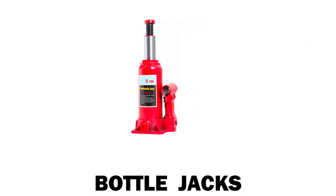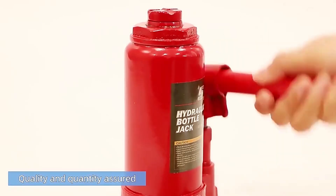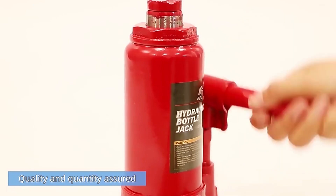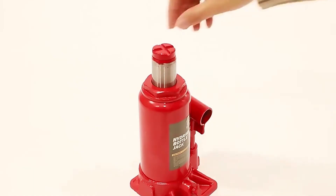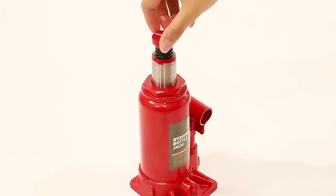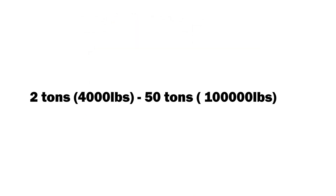Let's start with bottle jacks, also called bottleneck jacks. Bottle jacks use pressure to lift vehicles, making them powerful and efficient. They usually come in a man-powered or pneumatic form, with a lifting capacity range of 2 tons or 4,000 pounds to 50 tons or 100,000 pounds.